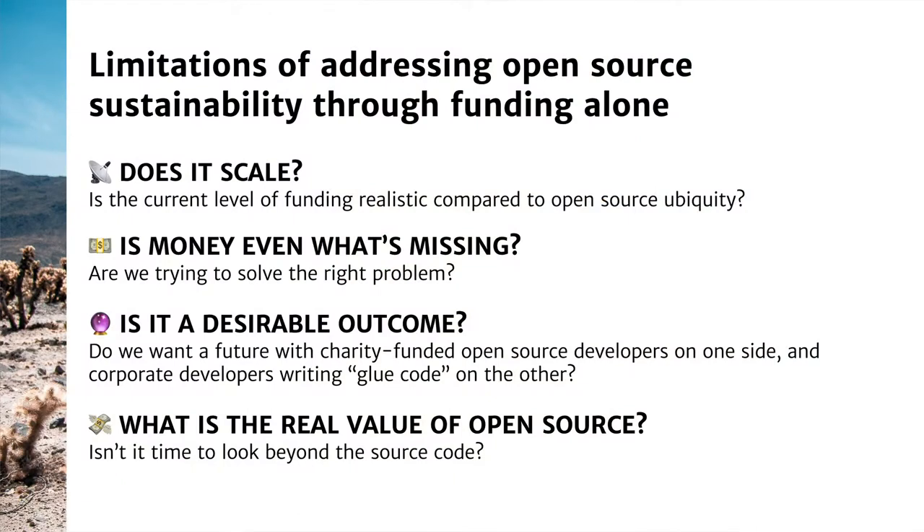Thirdly, and I think this is really key, it's important to wonder whether solving open source sustainability through funding alone would create the kind of outcomes we want to see in the industry. Don't we risk a future where we'd have on one side charity-funded open source developers, and on the other corporate developers writing essentially glue code — fairly well paid but with really boring jobs? And lastly, I believe the real answer is to take a different look at what the true value of open source is and try to address the issue with that perspective in mind.